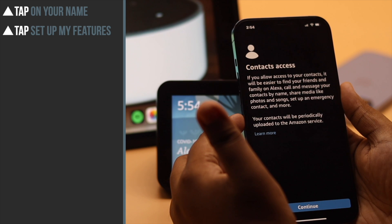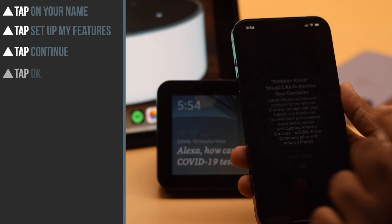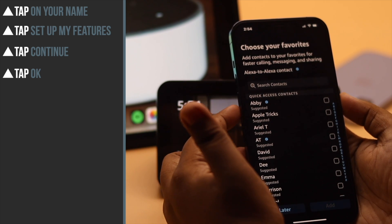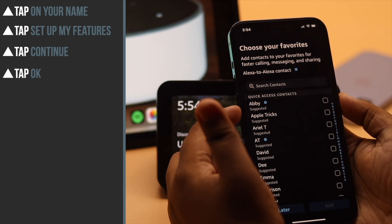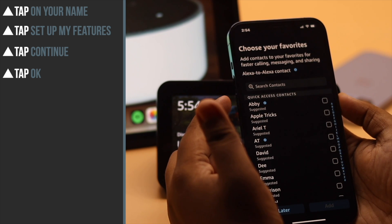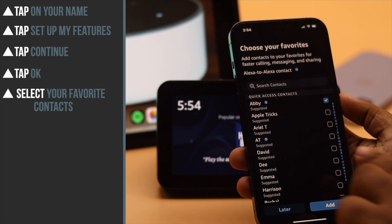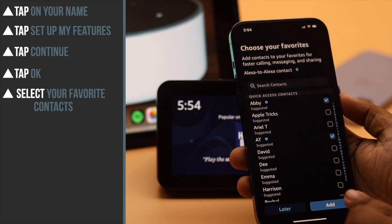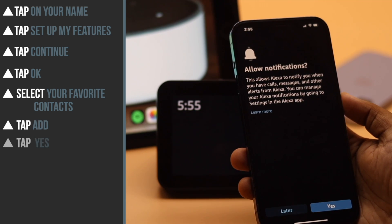It will ask for contact access on your phone. Tap continue, then tap OK. The contacts that have a blue tick beside them are Alexa contacts, meaning you can call them using your Amazon Alexa account. Select your favorite contacts and tap add, then tap yes.